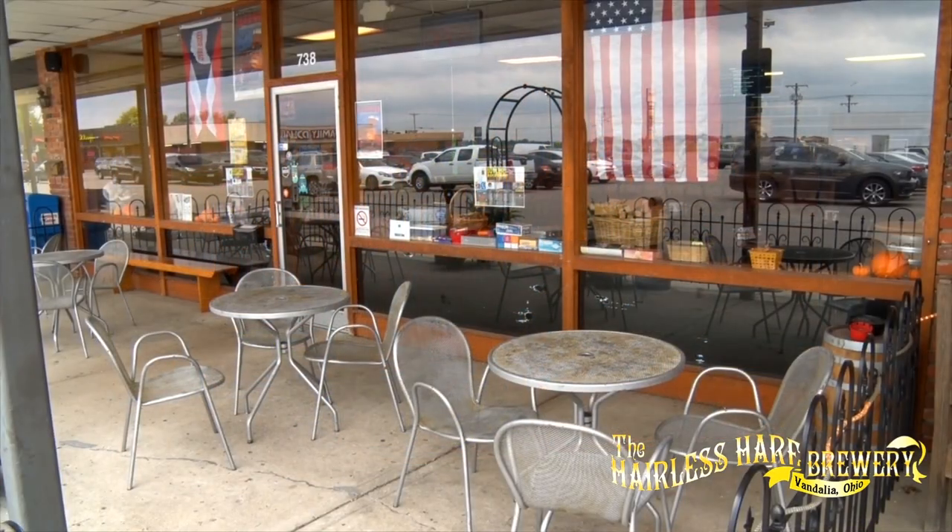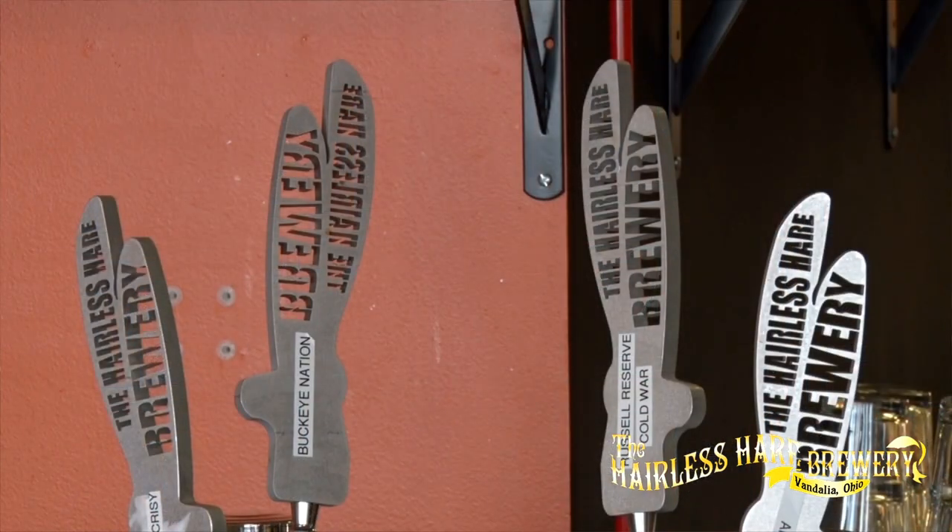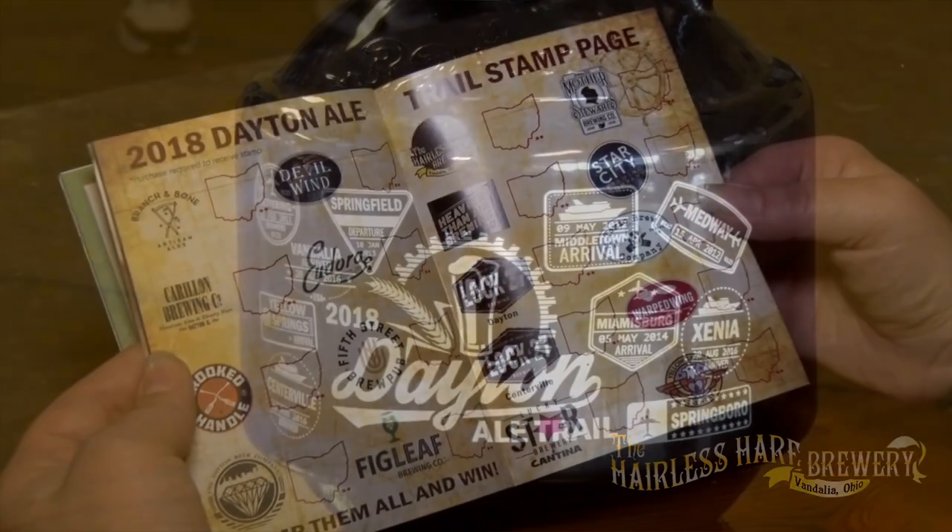The Dayton Ale Trail is now here in Vandalia at Hairless Hare Brewery. We're located just across the street from the Dayton International Airport, just minutes from downtown. Come check us out — we've got twelve beers on tap, six to eight of those are our beers. We also carry some guest taps, liquor, and wine. We have a full food menu, great pizza, and we smoke all our own meats.